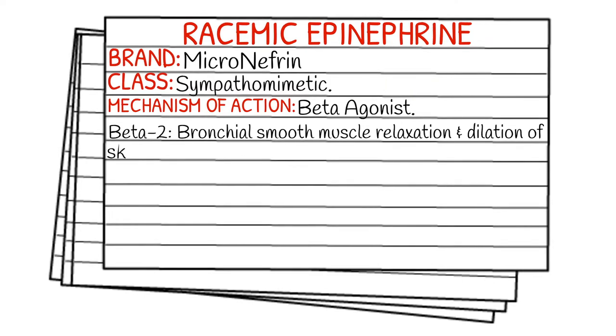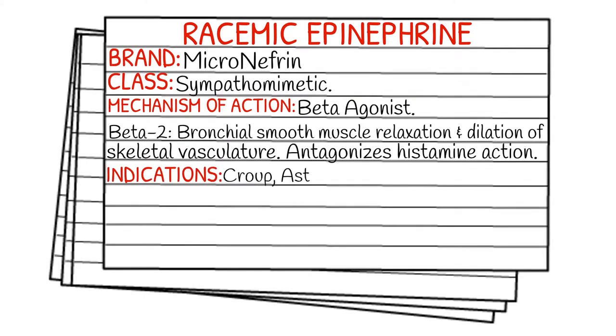Your indications are going to be croup, asthma attack, laryngeal edema, and laryngotracheobronchitis.